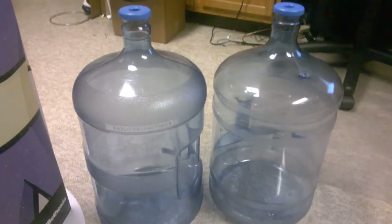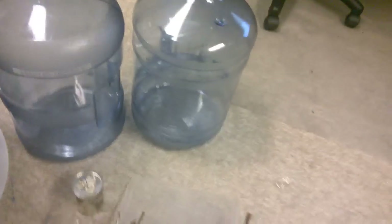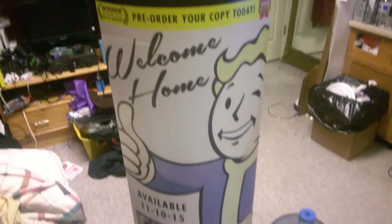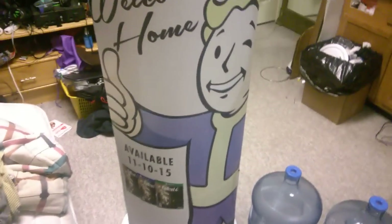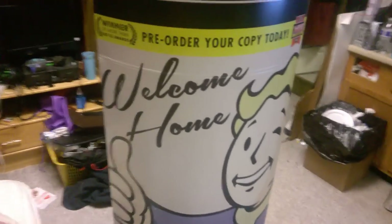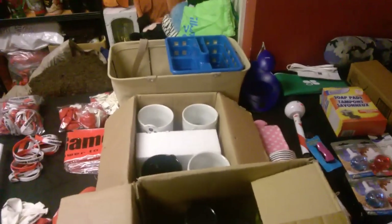I found these two water jugs right here — I think you can turn those in for money. And finally, I found this at GameStop: a Fallout 4 big pre-order standee that goes in the store. I think that's pretty cool — my brother's gonna keep it.